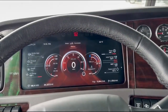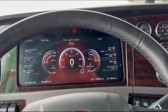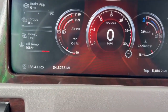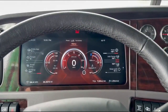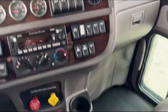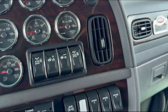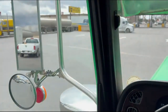2023 Peterbilt 389. It's got 34,327 miles on it — basically brand new. 605 horsepower Cummins, 18 speed, 13k fronts, 20 rears, and it does have full lockers. It's a mid-roof sleeper, has a PTO on it. We'll go through everything — power windows, power mirrors.